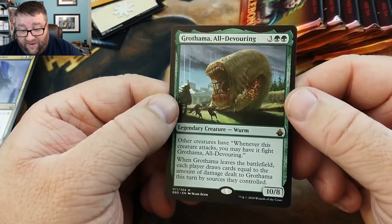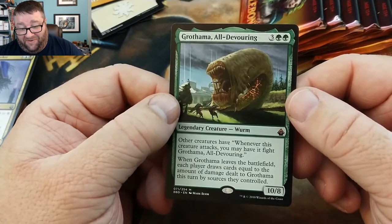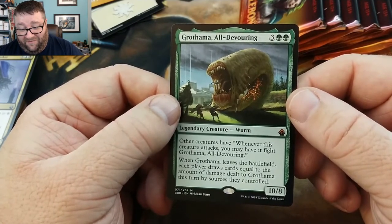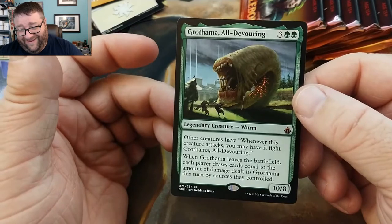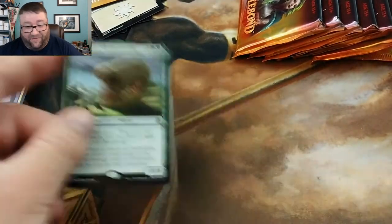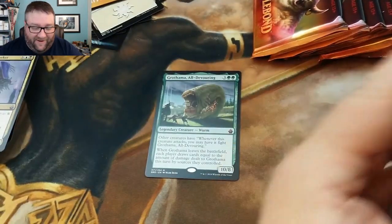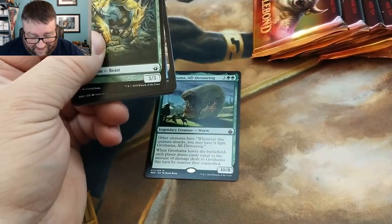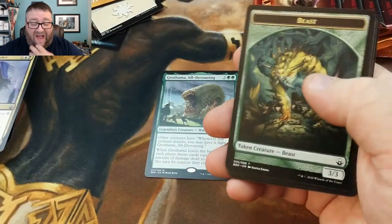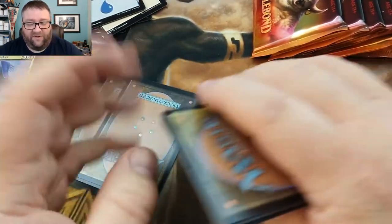When it attacks, other creatures you control can also attack... and when it leaves the field, each player draws cards equal to the damage dealt to it. I don't even know what to do with that. That is something else, man. But that's the beautiful part about these kinds of sets — you can just do some crazy stuff.